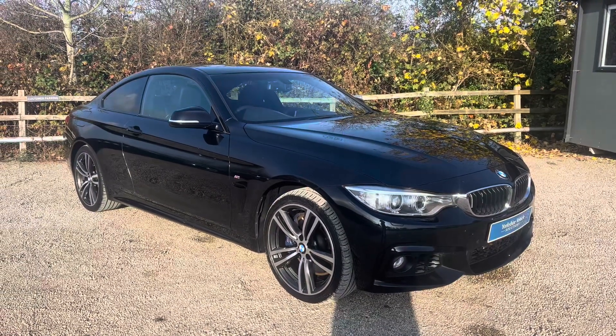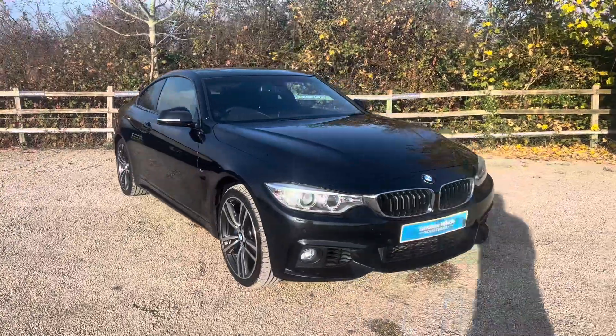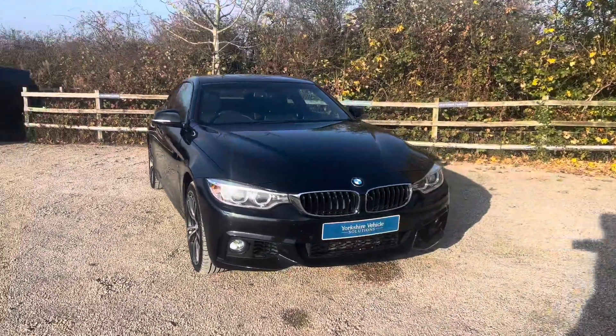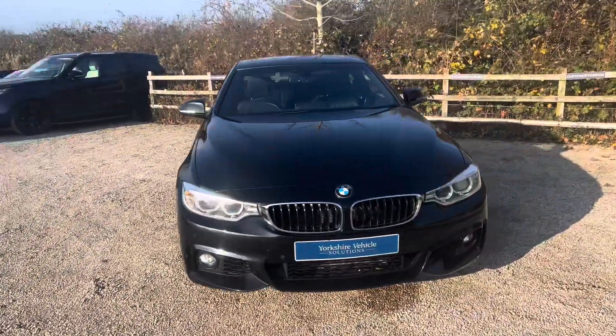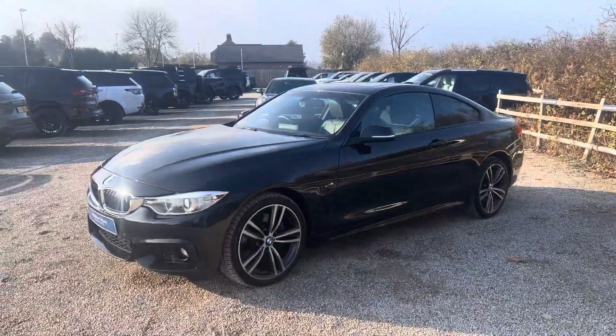Hello, my name is Edward from Yorkshire Vehicle Solutions. I just want to take a moment to walk around this stunning BMW 435D coupe that's coming to stock with us. It's a 2016, 66-registered car and it's just over 56,000 miles.